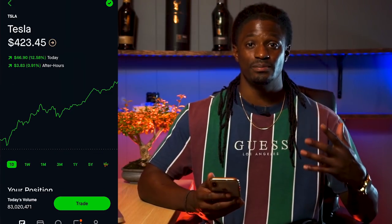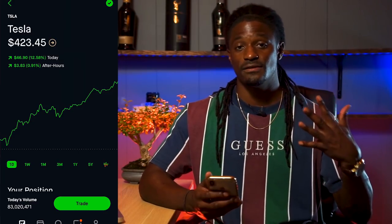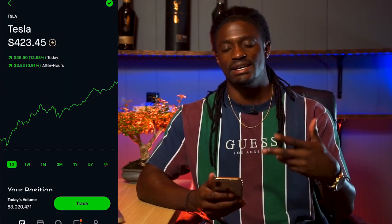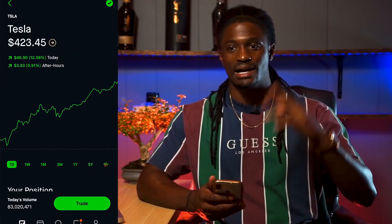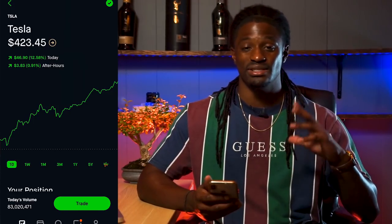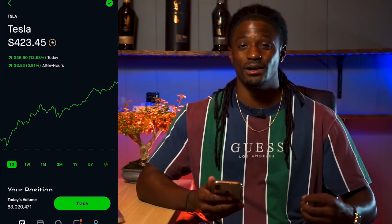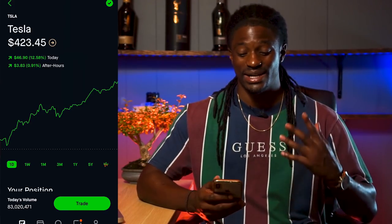That is my Tesla portfolio post-split. I had that one share, it split into five, the price dropped to around $400, and then I purchased two more shares the same day it split. It shot up to like $500 — I should have sold at the top, but I'm just going to continue to hold Tesla until the Cybertruck comes out. I did pre-order the Tesla truck, so hopefully that comes in late 2022.